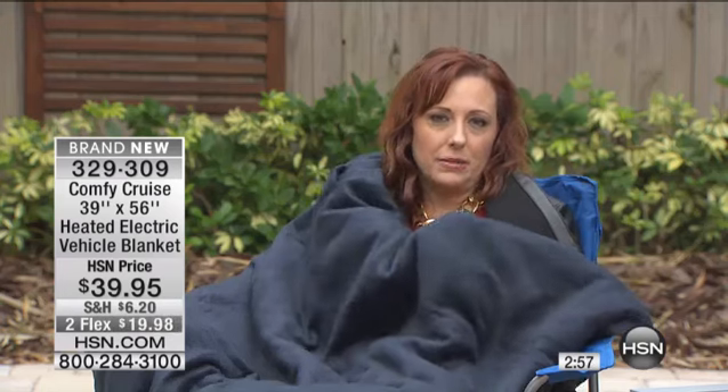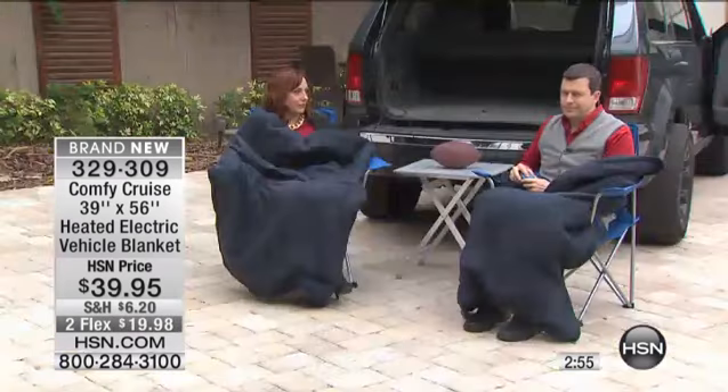You just never know when you're going to be stuck in traffic and it's freezing, and if you feel like your heat just isn't doing the trick — again, if somebody wants it cooler or somebody wants it warmer — you can have your own personal little heated blanket in the car. This is a great item.